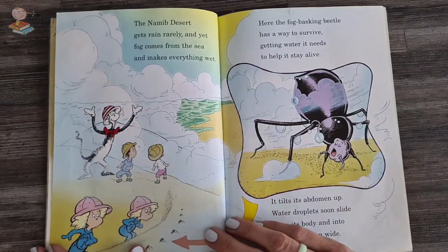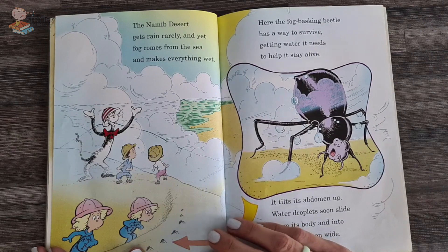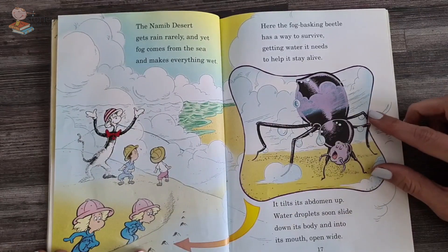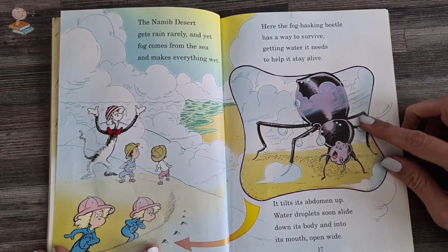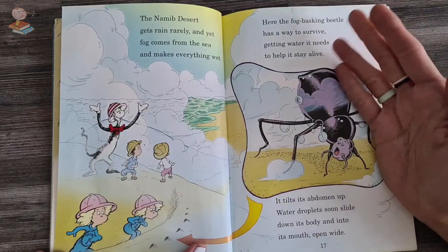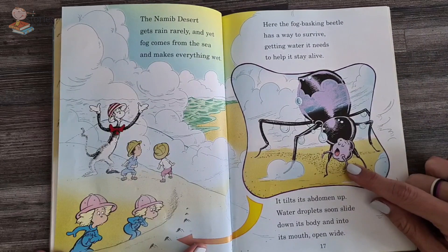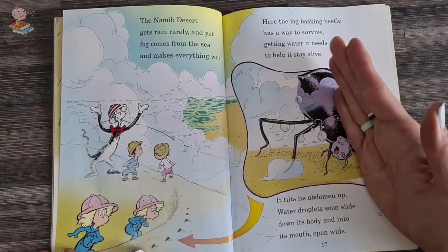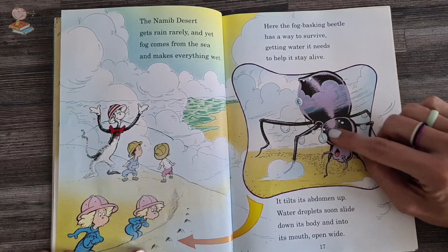The Namib Desert gets rain rarely, and yet fog comes from the sea and makes everything wet. Here, a fog-basking beetle has a way to survive, getting water it needs to help it stay alive. It tilts up its abdomen, and water drops soon slide down its body into its mouth, open wide. They lift up their bodies and collect the fog and mist, and then the little droplets run down their body into their mouth.